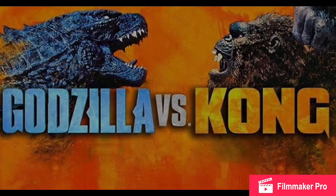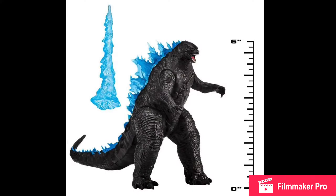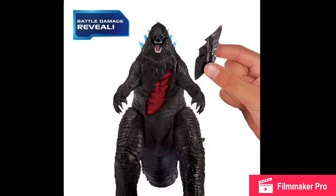Next we have new images of the Playmates Godzilla 2021 Atomic Breath version. We've already seen this figure before, which is why these are new — but clearer — images of the figure. It looks pretty cool. I like the translucent dorsal fins, as I stated last time I talked about this figure. I think the translucent dorsal fins are pretty cool.